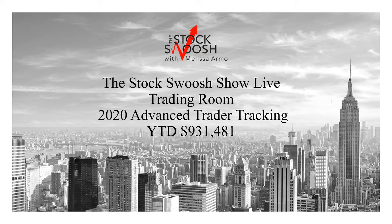Hello there, this is Melissa Arma with the Stock Swoosh and I wanted to go over year-to-date 2020 results for the Stock Swoosh show live trading room. This is all the trades going back from the beginning of the year, January through pretty much the end here. We're getting into the end of November — November 20th — and an advanced trader risk is around $2,500 per trade.